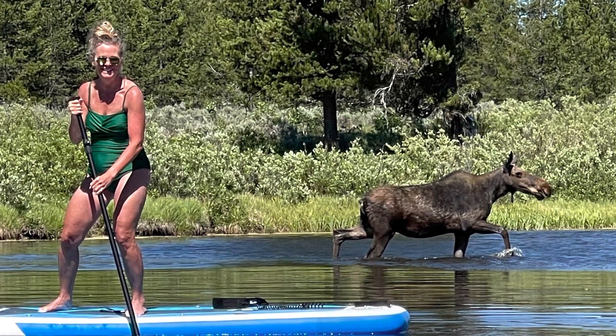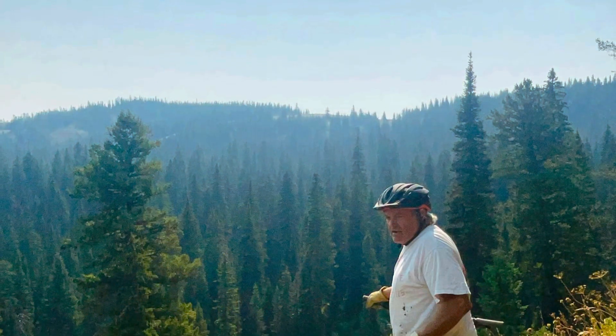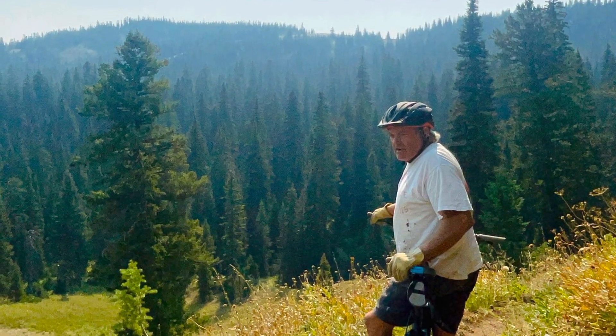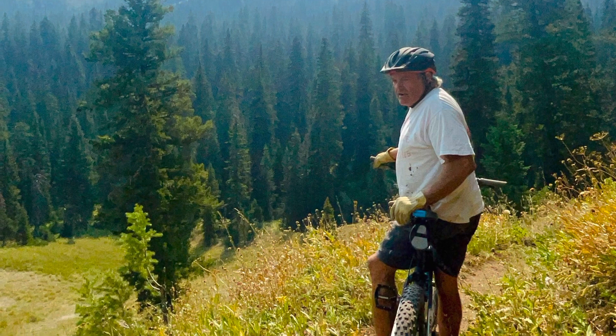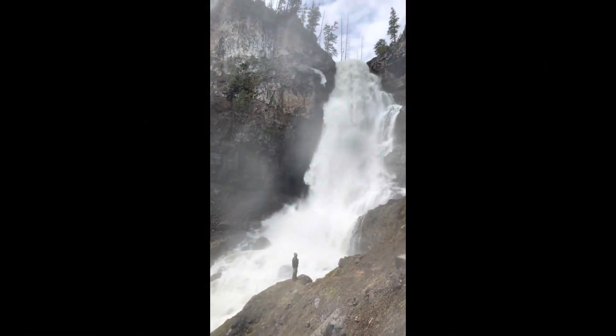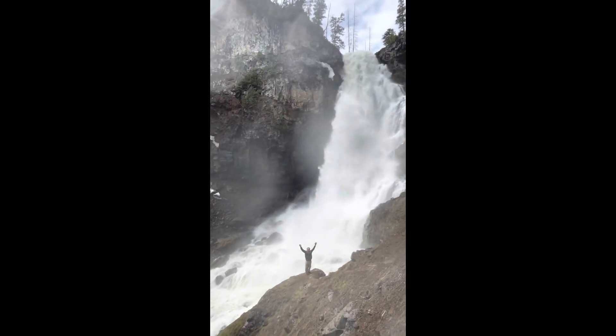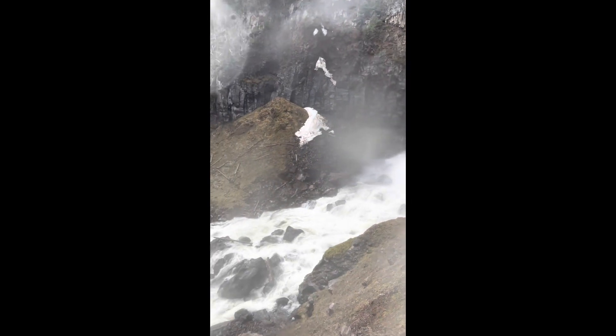Not only does the guidebook cover all the fun things to do inside both parks, it also covers all the fun things to do right outside the park boundaries, such as whitewater rafting, riding four-wheelers, horseback riding, mountain biking, kayaking, and on and on, including a month's worth of the absolute best day and overnight hikes found in both parks.